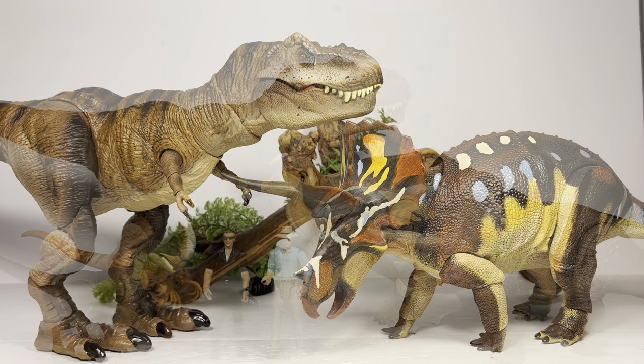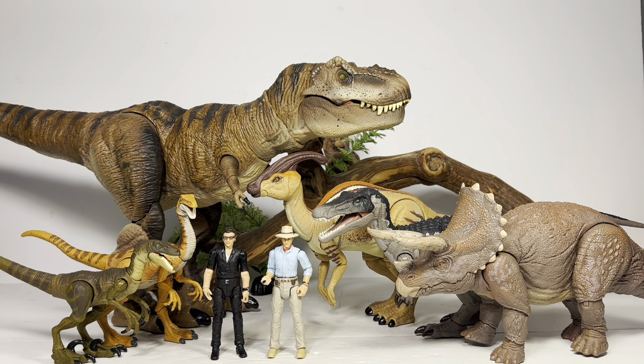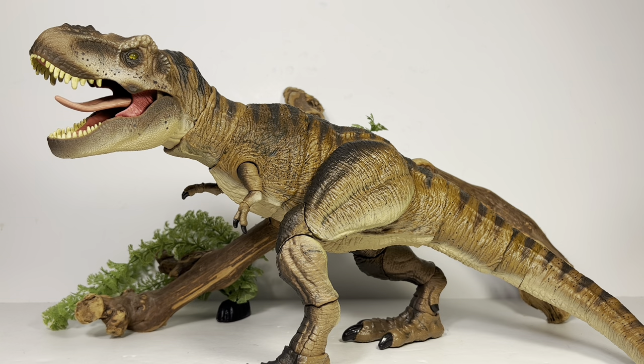Let's end the comparisons with a nice group shot of all the current Hammond Collection figures — what a beautiful sight. We already have so much species variety with no repaints yet, which is why it's far superior to the Amber Collection. The Amber Collection just kept releasing repaint after repaint — Mattel had no clue what they were doing with that line. Just look at all the wrongs they've righted with the Hammond Collection. We're never going to see this species variety with the Amber Collection, and the Hammond Collection is truly a Jurassic collector's dream come true.